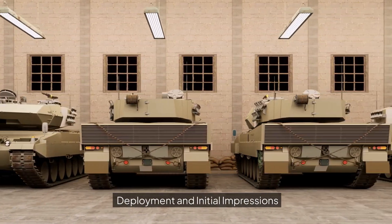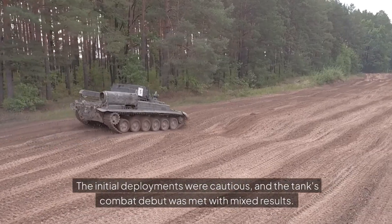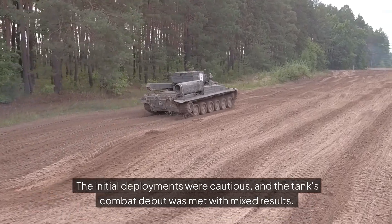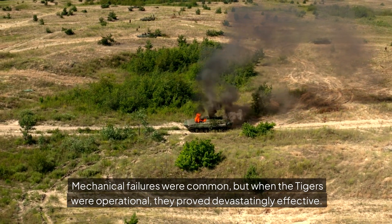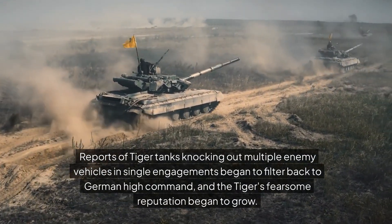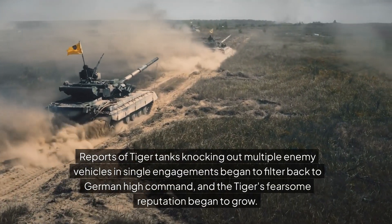Deployment and initial impressions: the Tiger I first saw combat in September 1942 near Leningrad. The initial deployments were cautious, and the tank's combat debut was met with mixed results. Mechanical failures were common, but when the Tigers were operational, they proved devastatingly effective. Reports of Tiger tanks knocking out multiple enemy vehicles in single engagements began to filter back to German high command, and the Tiger's fearsome reputation began to grow.